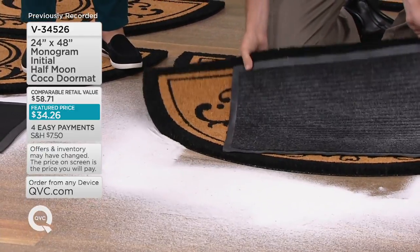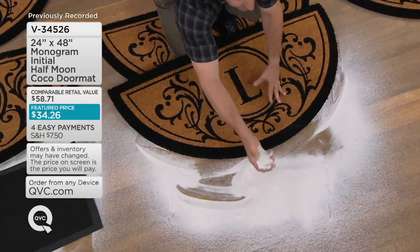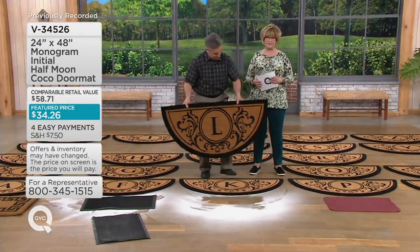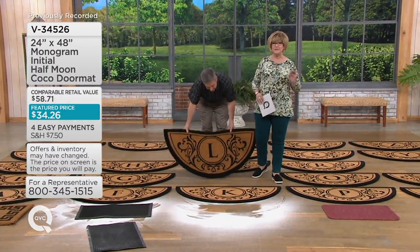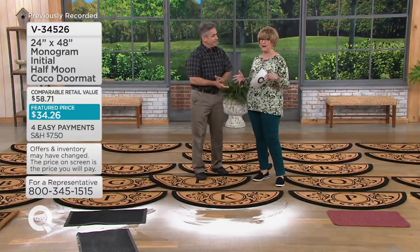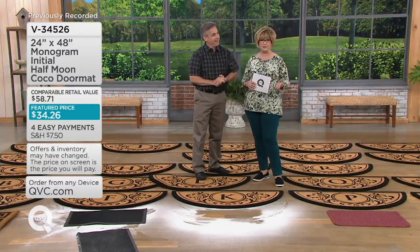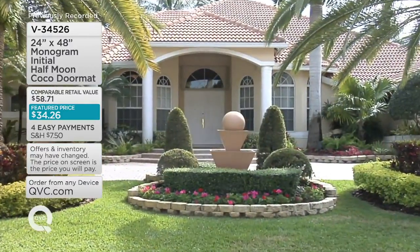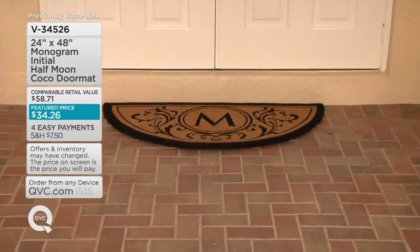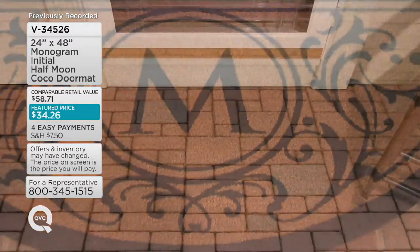Look at the difference in size — they're just not really much nicer. Four payments of $8.56. If you want to pick up one for two different doors or get these socked away as a gift, this price later this fall when you're actually buying holiday gifts will be higher if we even have any around. Get a fresh new doormat with your own family's initial on the front for every door of your house.